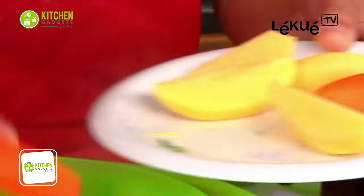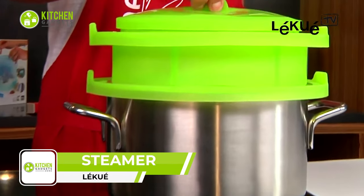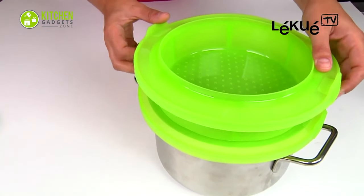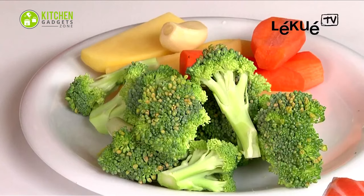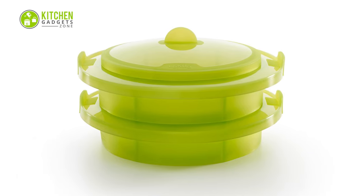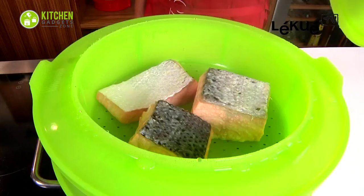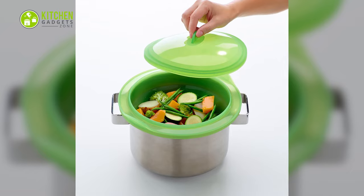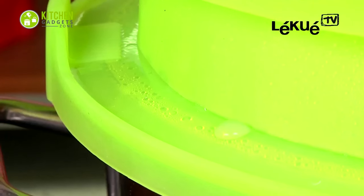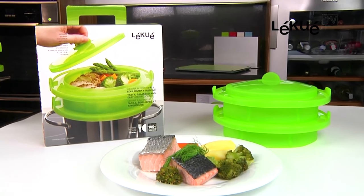Cook up a storm with the Liku steamer — a perfect blend of tradition and innovation. This features a thousand-year-old design with the benefits of modern silicone material for healthier, practical, and hygienic cooking. With its dual-layer design, you can cook two different foods simultaneously, like fish on top and veggies below, maximizing your time in the kitchen. It fits snugly into standard pots and pans, making it a versatile addition to your cooking arena.